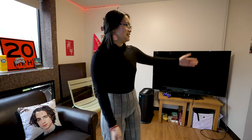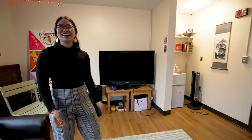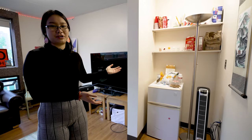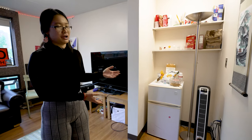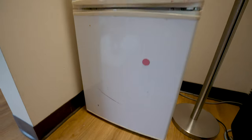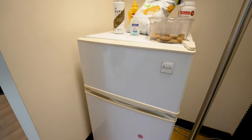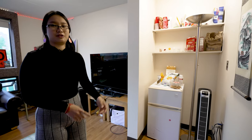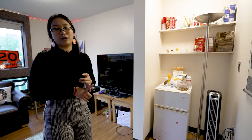First up we have our corner — this corner that you see when you first walk in is what I like to consider the snack aisle. We have most of our food here along with some random miscellaneous supplies. We have a fridge here, and most fridges at Harvard students either bring themselves or rent through Harvard Student Agencies.